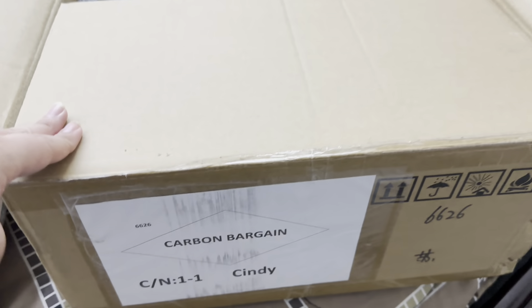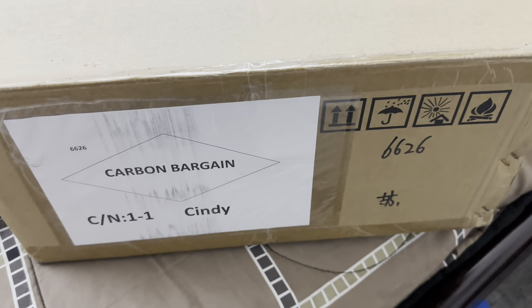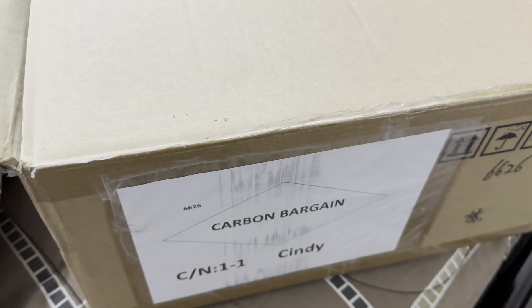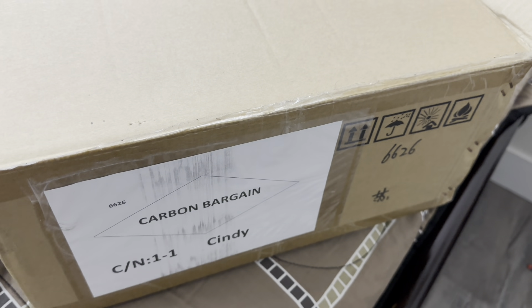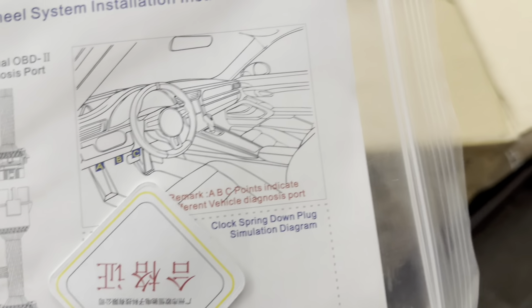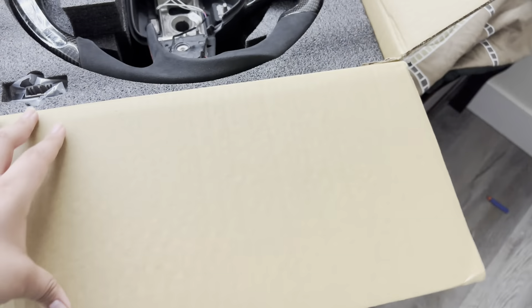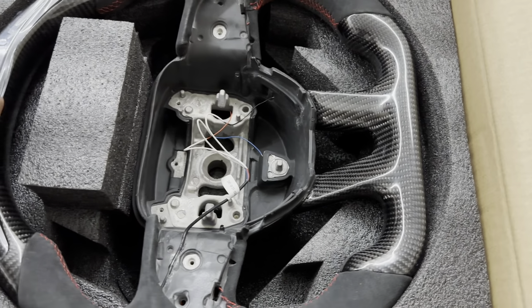So this is where I bought it — Carbon Bargain. I bought it like two to three, maybe three or four years ago when I had my Scat Pack. I didn't install it on the Scat Pack, I don't know why, just didn't have the chance. I kept it and it does fit my Hellcat. These are just the instructions on installing it.